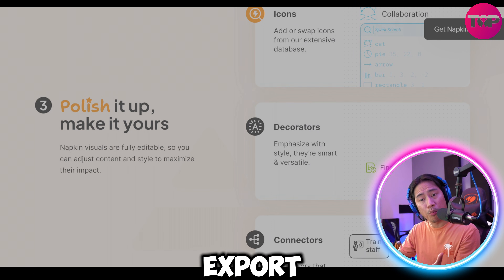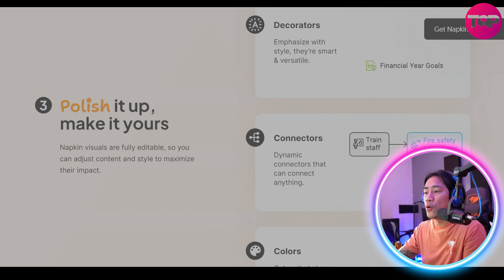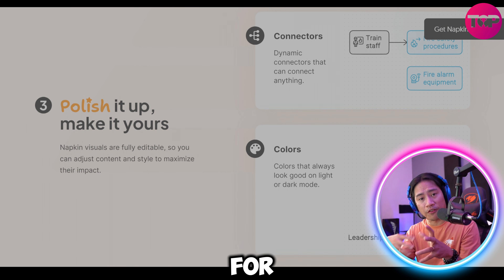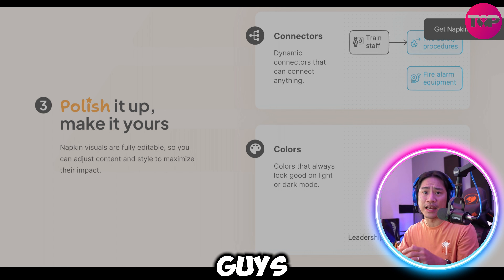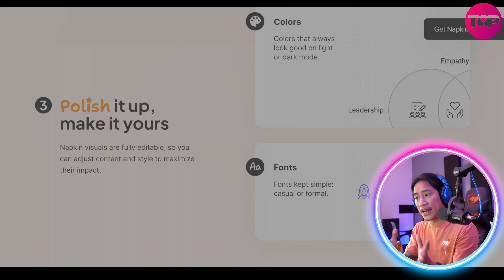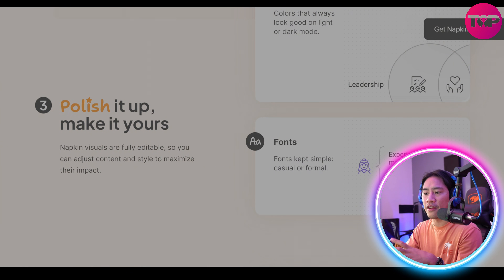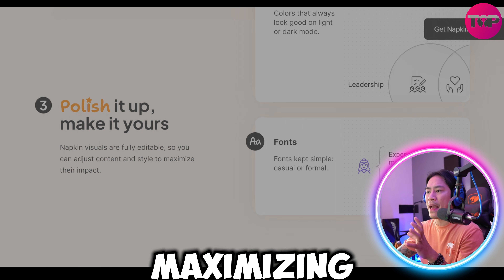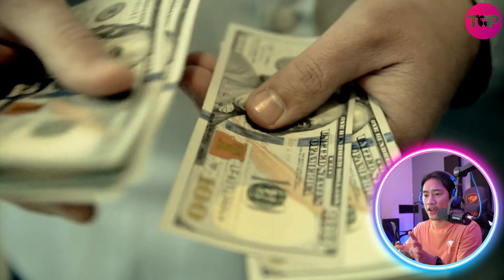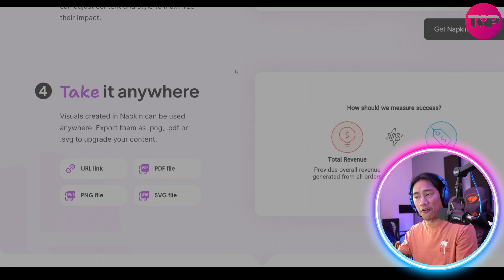The benefits of Napkin AI are meaningful — it boosts creativity, enhances organization, saves time, and promotes collaboration. For those seeking to monetize their ideas, Napkin AI can be a game changer. It aids in brainstorming business concepts, creating content efficiently, offering freelance ideation services, and leading collaborative projects, empowering users to turn their creativity into profit.